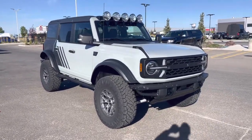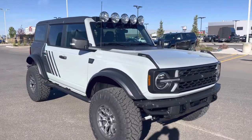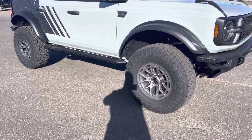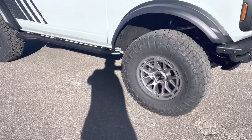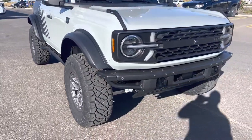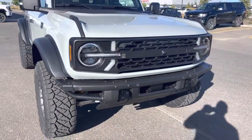So in the cactus gray color, it looks amazing. You can see that the tires and rims have been upgraded to a 35-inch with a custom RTR rim. The fenders have been extended to accommodate.